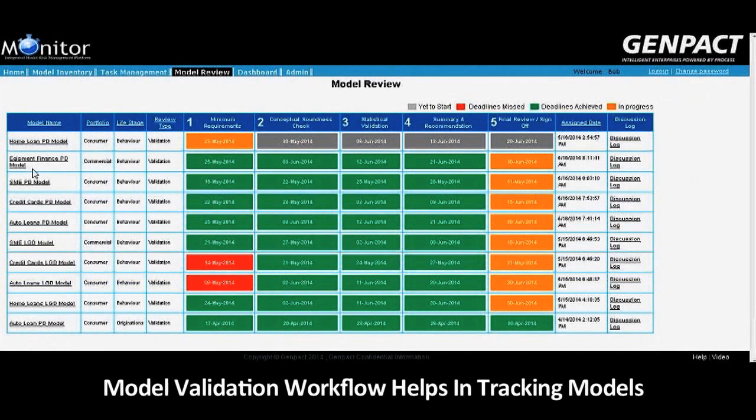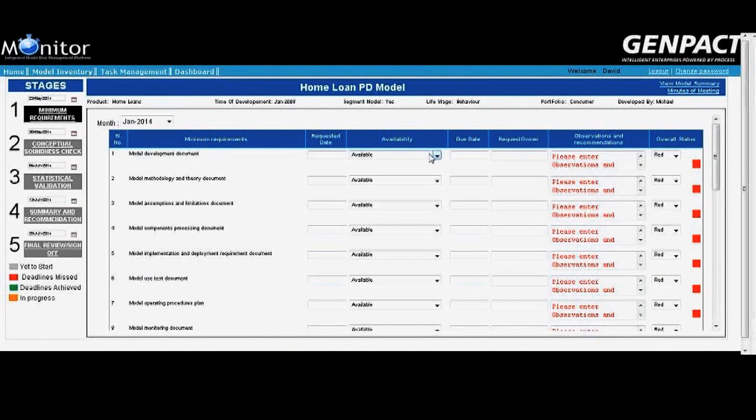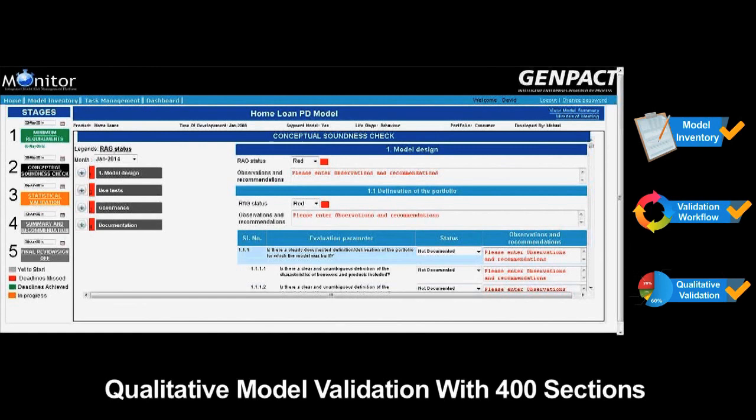Monitor workflow puts the model into model review for validation, to track model validation progress through different stages. The RAG status helps the entire validation group to track deadlines achieved and deadlines missed. The validation analyst ensures minimum requirements are met before moving forward to full-fledged qualitative and quantitative validations.